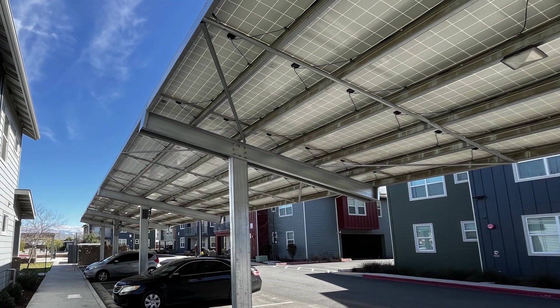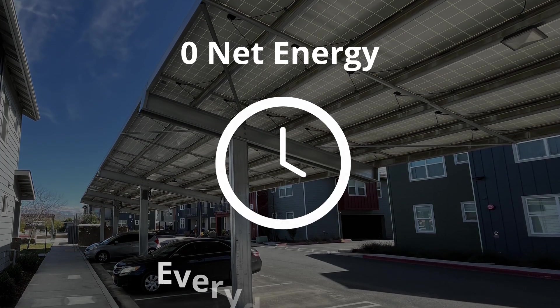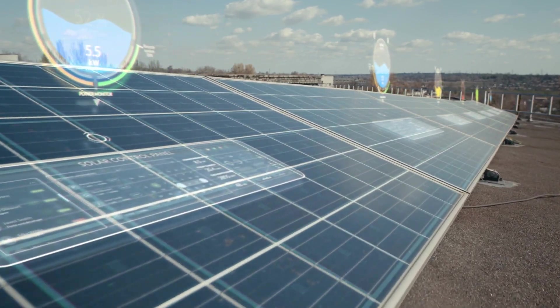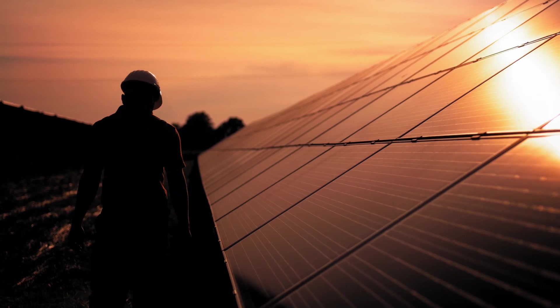With the PV arrays and central batteries, the project achieves zero net energy status every day from 4 to 9 p.m. and provides resilient and definite service for our residents through islanding. We have never been able to do this for our communities before.